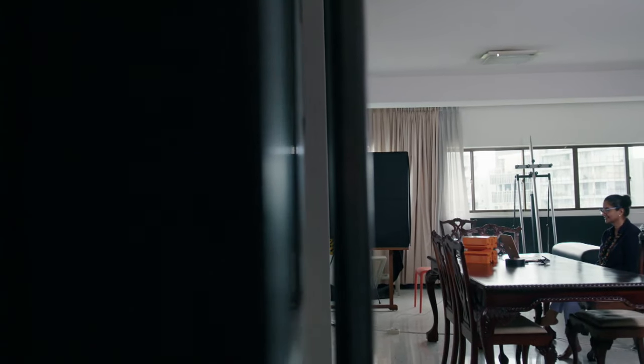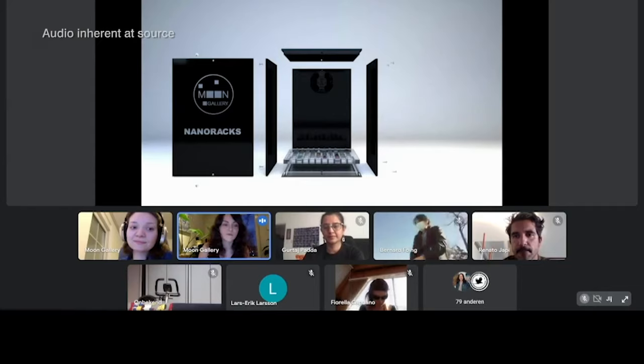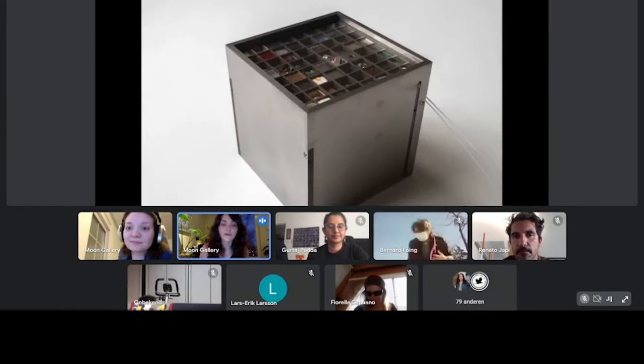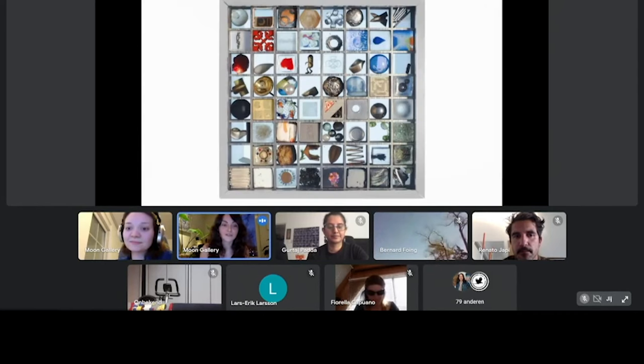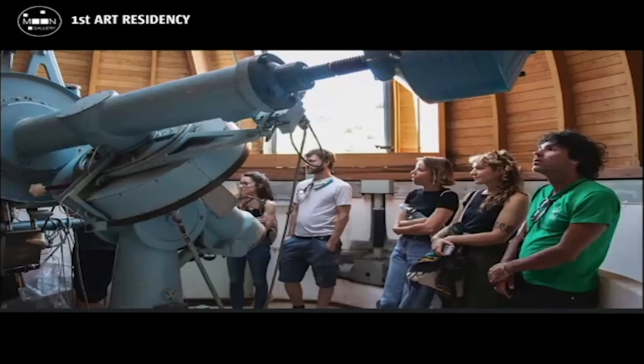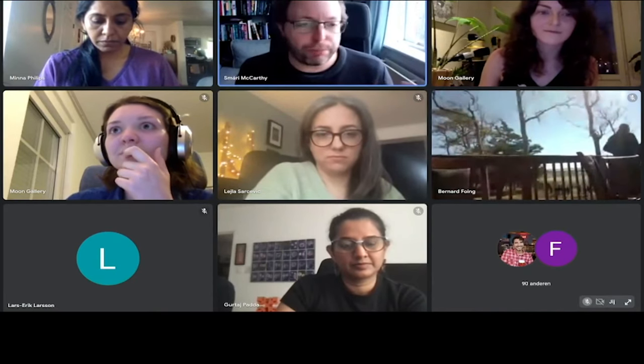The gallery is integrated in a box. On one side it will be installed in a space station module where a camera will start capturing images of how the artworks are behaving or changing in the conditions of space. The Moon Gallery started off with an idea — these young curators wanted to send artwork to the Moon, and then they got a team together from the space and scientific community. This is a fully autonomous cargo vessel, so no people on board.